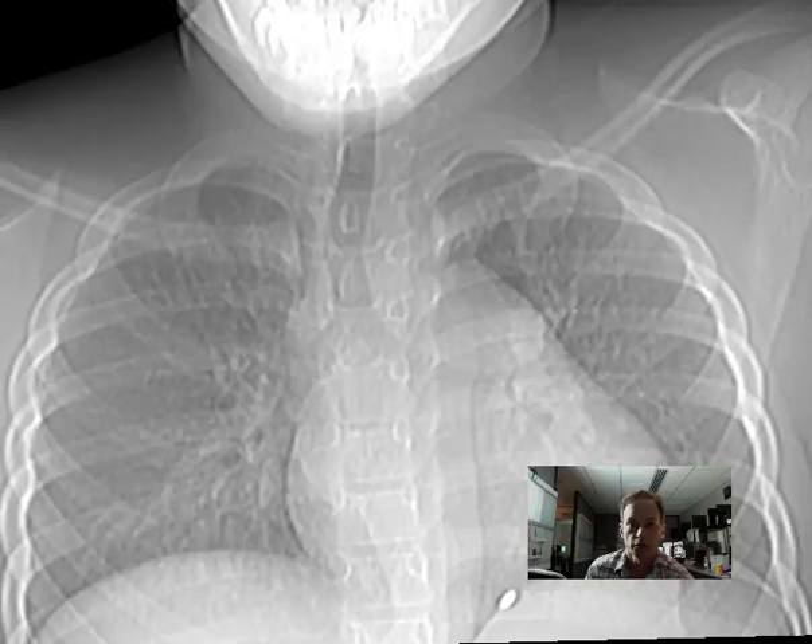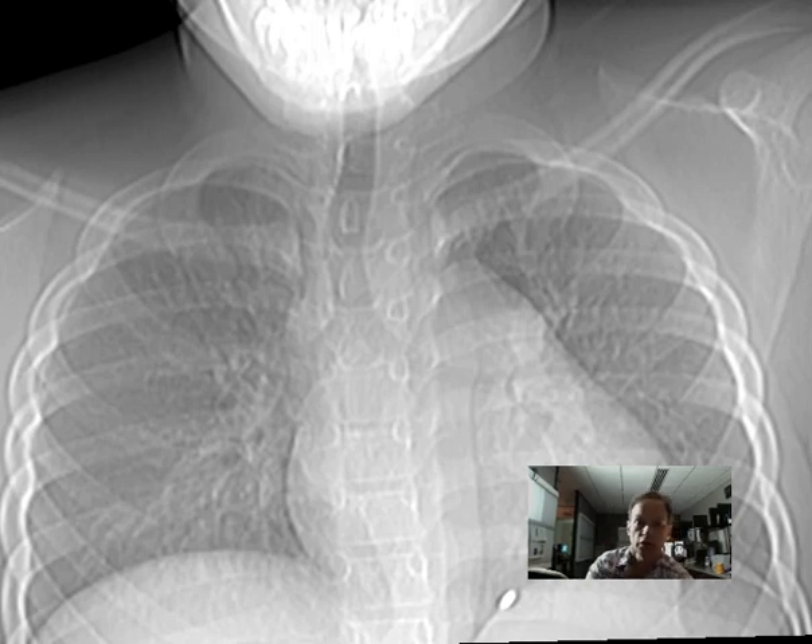Hello there, this is Dr. Mintz. This is an interesting case which I think you might find kind of unusual. This is a patient who was shot in the neck with a pellet gun.